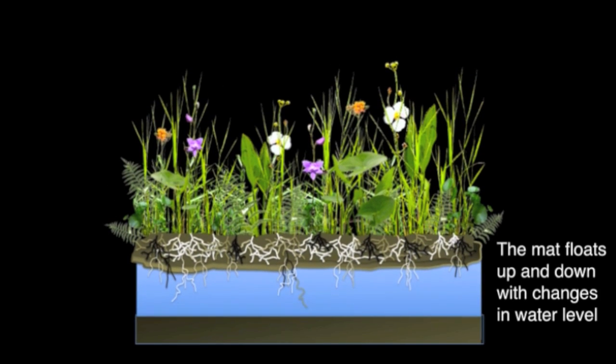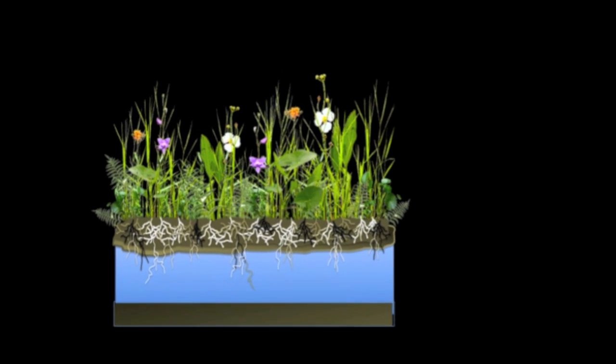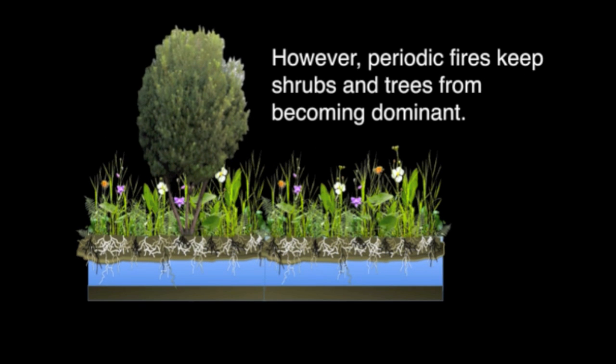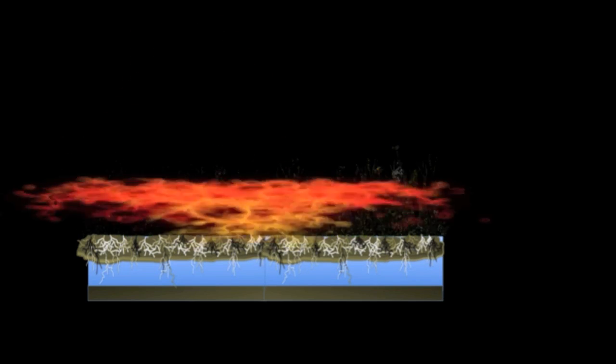Over time, the marsh mat may thicken, becoming strong enough to support woody plants, such as wax myrtle. Periodic fires, however, keep the woody growth in check, allowing the herbaceous plants to continue to dominate the marsh.